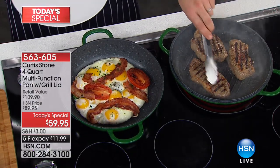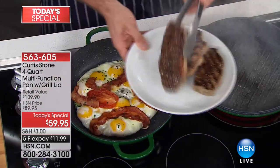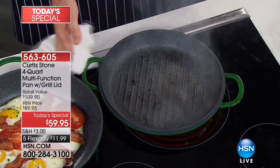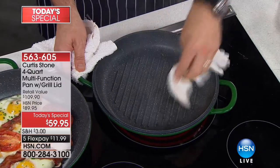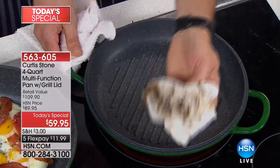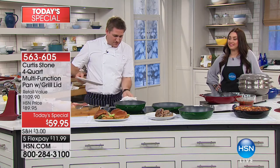You see that dark caramelization? That's what you want — that beautiful char that's going to give all of that flavor. Let me pull out the steaks because I want to show you what it's like to clean the DuraPan. You're cooking steaks, there's going to be some residue. But come in nice and close — you just go ahead and you're wiping really effortlessly. Have a look at that burnt-on mess that just lifts off the DuraPan.